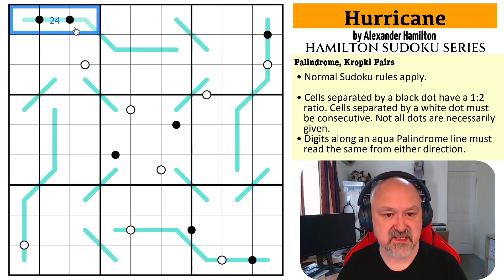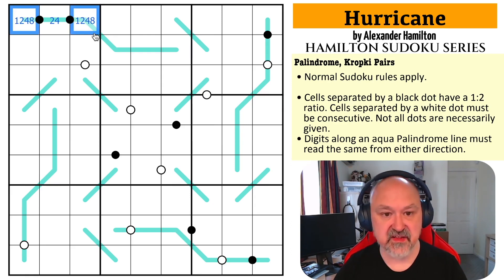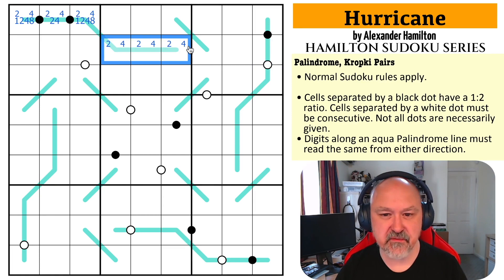I can't use three or six, because it would have to go three, six, three or six, three, six. And I can't use five, seven, or nine because they can never go on black Kropke dots — there's no one-to-two ratio for them within the Sudoku digits. So this is either going to go one, two, four or two, four, eight in either direction. There must be twos and fours in here. And because this is a palindrome, there has to be a two and a four in here.